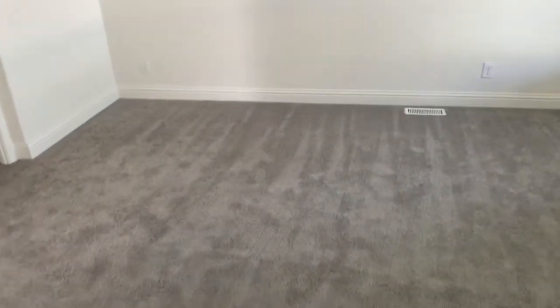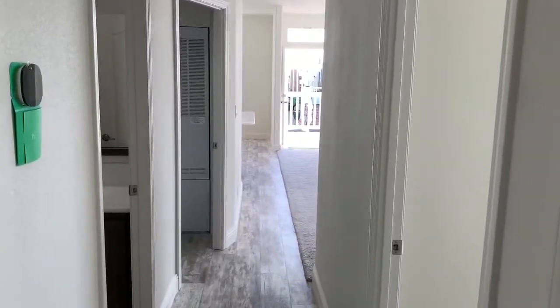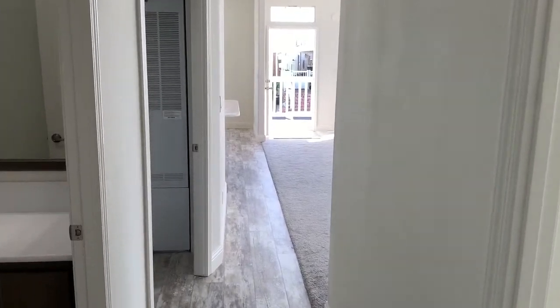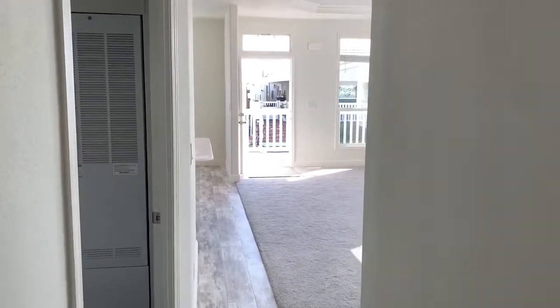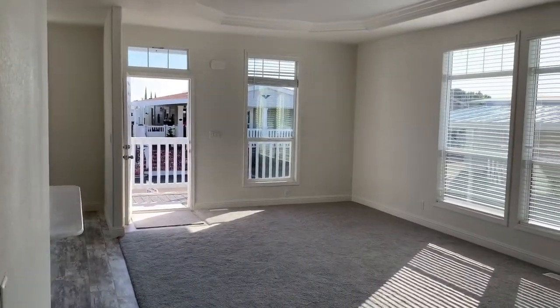We are at the Fountains in La Verne — a beautiful 55-plus senior living community. This is a brand new three-bed, two-bath Golden West, 27 by 56, 1,512 square feet. Call Five Star Homes today for more information or to learn how to make this home yours.